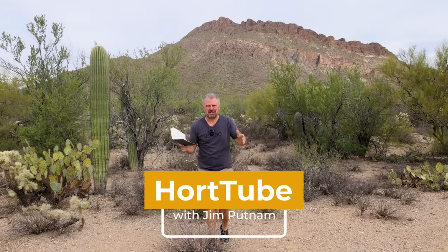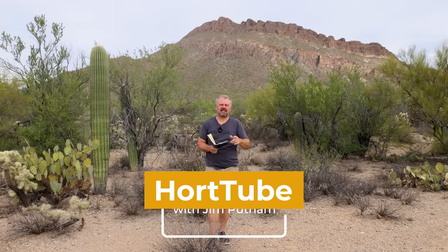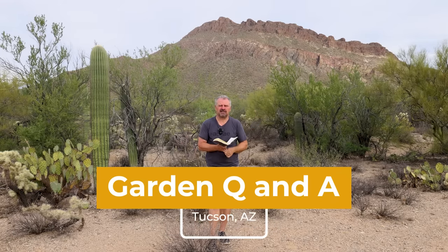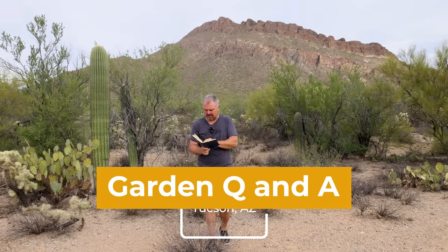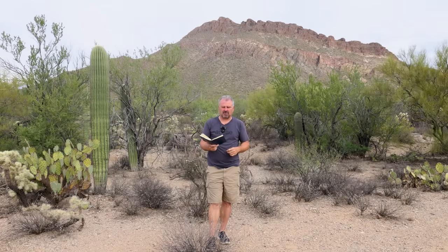Welcome to HortTube. My name is Jim Putnam. This is the garden question and answer video that I do most Sundays. You can ask gardening questions down in the comment section below this video, and that is where I pick the questions from each week. I think there's 23 or 24 from this past week — there's always way more than that, and I appreciate all of your great questions on a weekly basis.